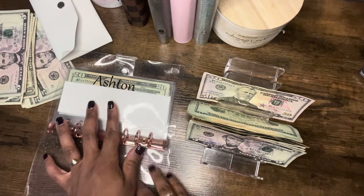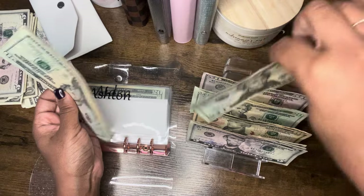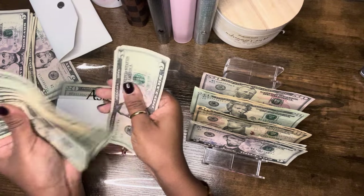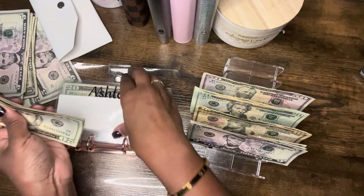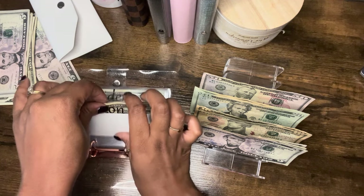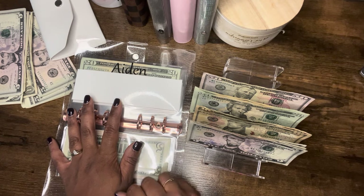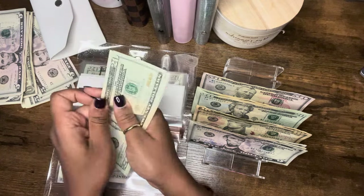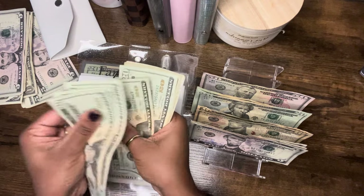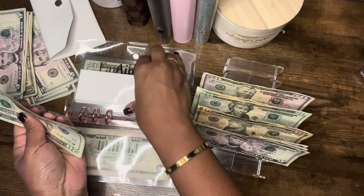Ashton will be getting $20. So Ashton now has a total of $185. Aiden will also be getting that same amount, $20. So Aiden now also has a total of $185.